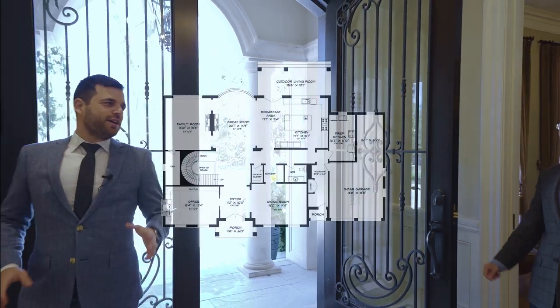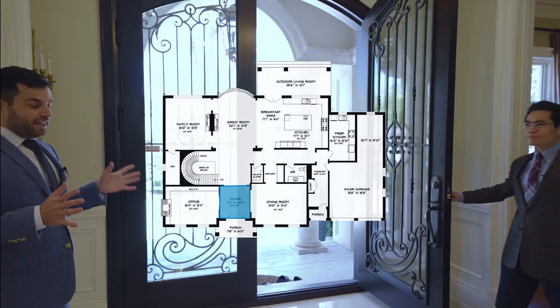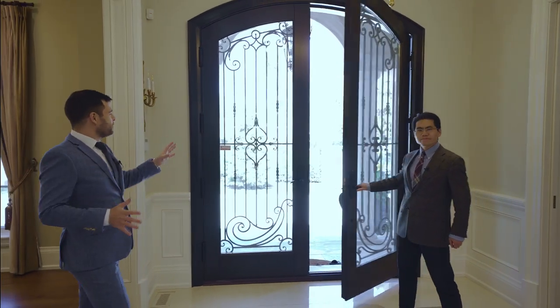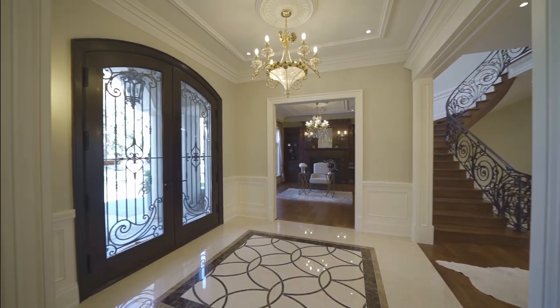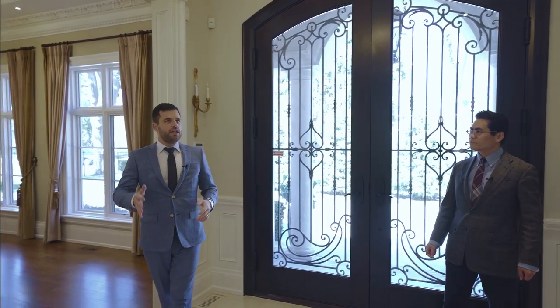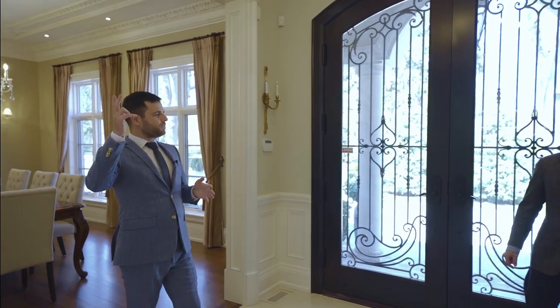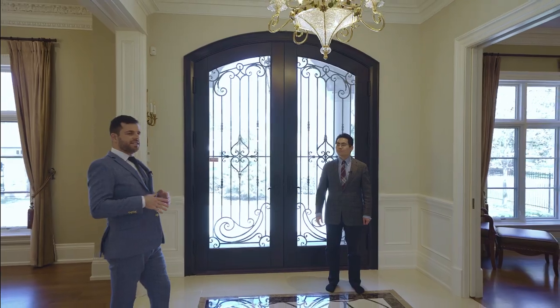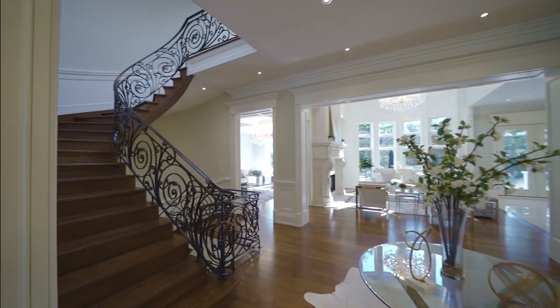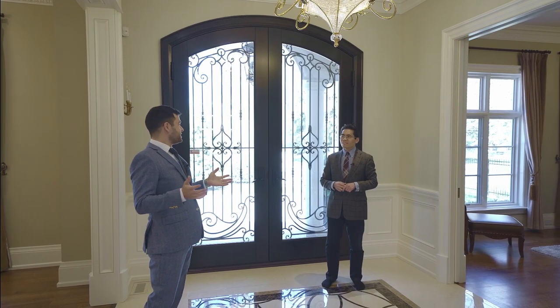We're here on the first floor and the details are striking right away — the doors are beautiful with the iron and glass, and the floor is beautiful. The ceiling height on this floor is ten and a half feet, and this floor is about 2,800 square feet. So the main floor is the size of a good-sized house.